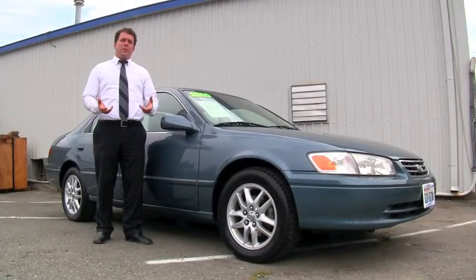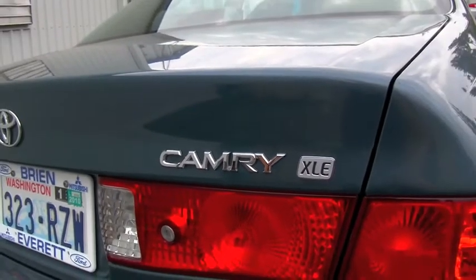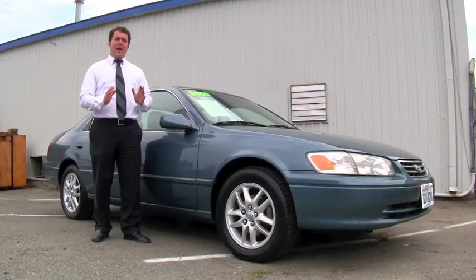Welcome to Brian Ford, and thank you for pressing play. This is a 2000 Toyota Camry XLE — top of the line — and it is in phenomenal condition.